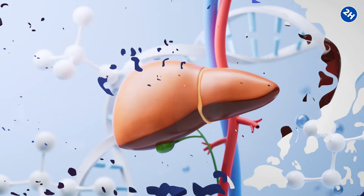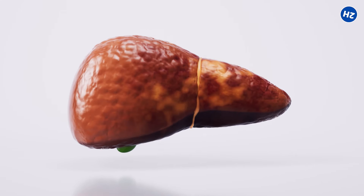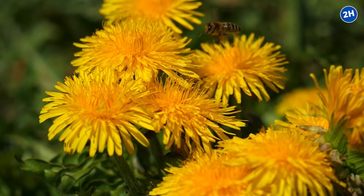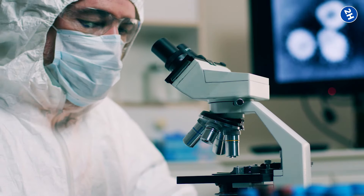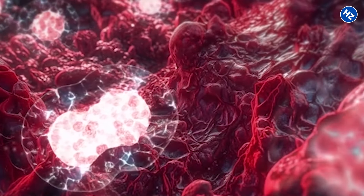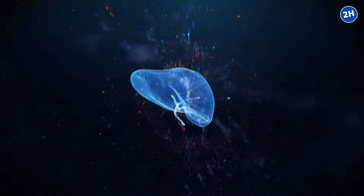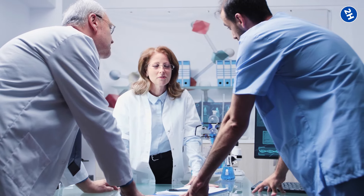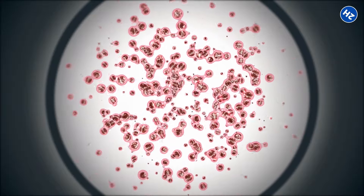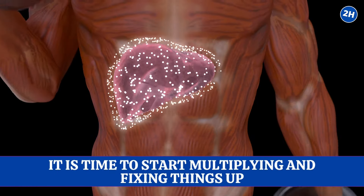Number 4: Regenerate Liver Cells. Inside your liver there are cells called hepatocytes. When your liver gets damaged — maybe from too much alcohol or a poor diet — these hepatocytes can get hurt too. Some studies suggest that compounds in dandelion root help these hepatocytes regenerate, meaning they can grow back and replace damaged ones, giving your liver a helping hand to heal itself. Scientists think certain molecules in dandelion root, like flavonoids and sesquiterpene lactones, may be behind this regeneration, stimulating the process that tells liver cells it's time to multiply and fix things up.